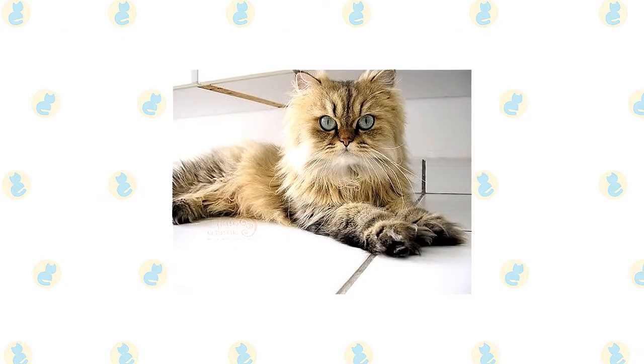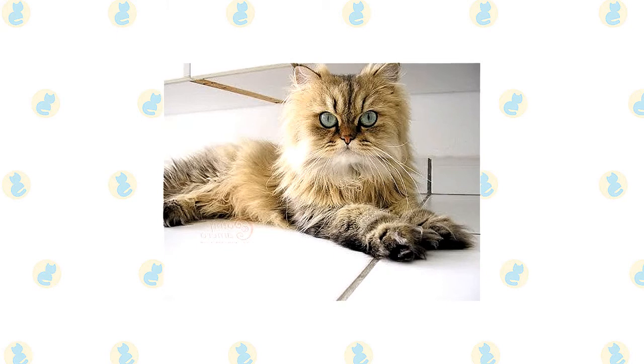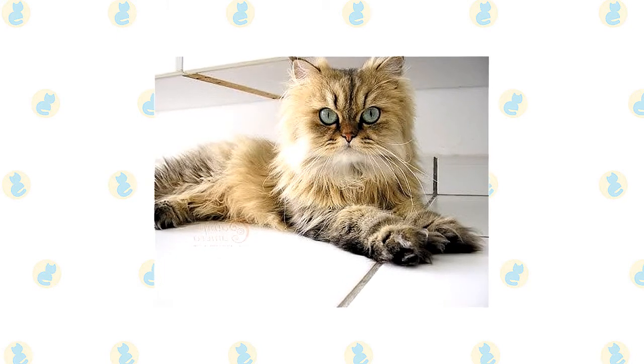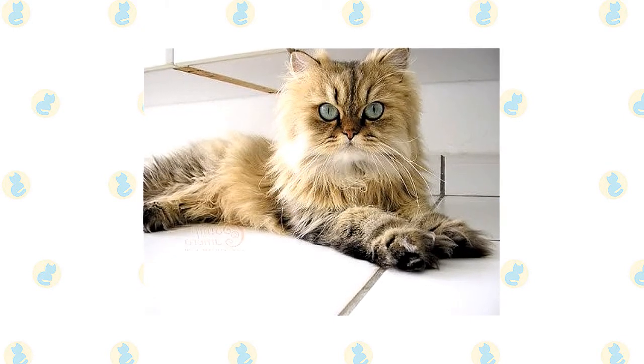If you are looking for a really beautiful, inquisitive, and sociable family cat, the Asian semi-longhair might be worthy of your consideration. Here are some of the interesting facts about the Asian semi-longhair cat, which will give you some further insight into its characteristics and temperament.